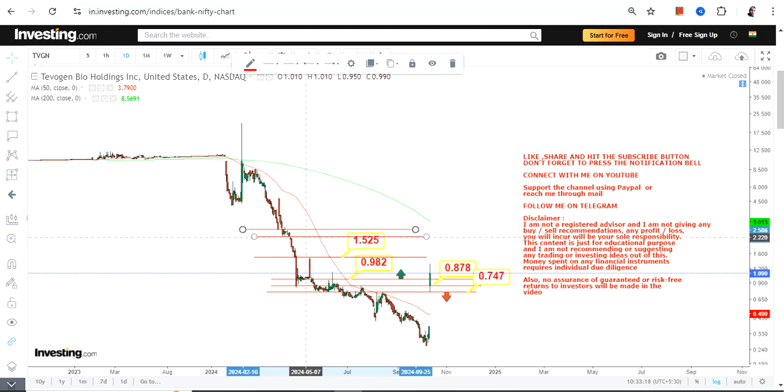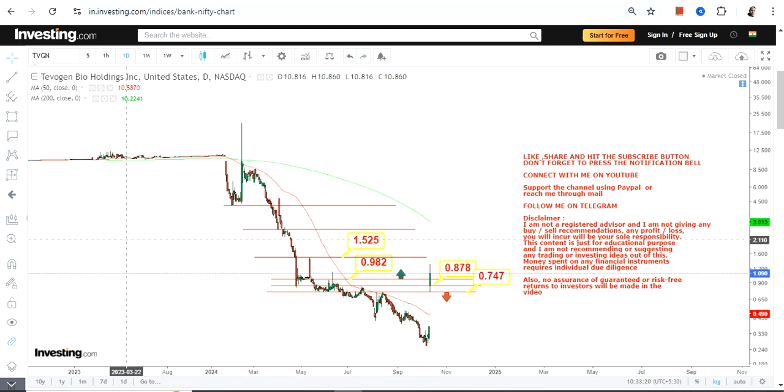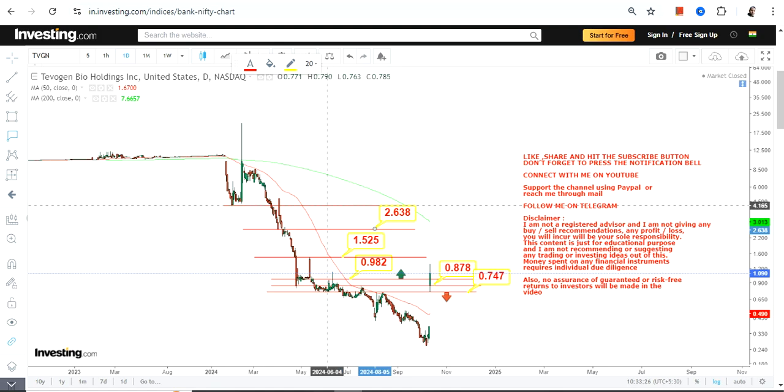If you are thinking anything beyond 1.5, let's wait for the breakout to happen. If the stock also surpasses 1.5 or more, you can expect a trading upswing that may even push the stock towards 2.63 and then 4.16. So there is something big to look at, but right now only the move up to 1.5 is active, so focus on that only.